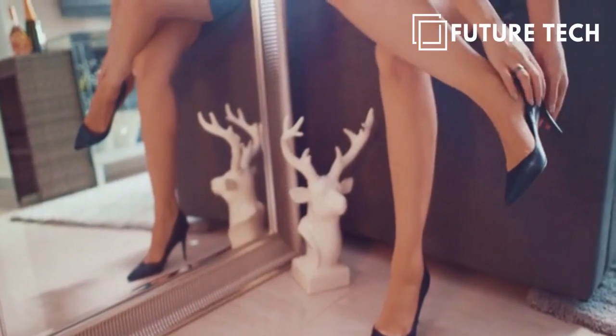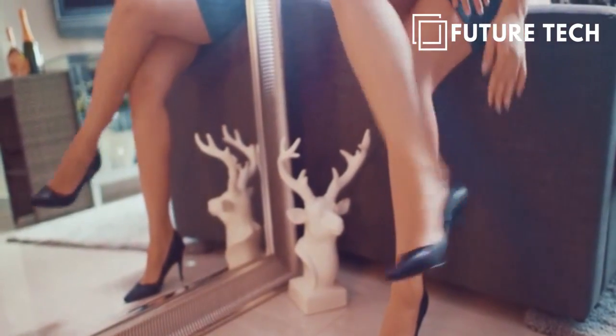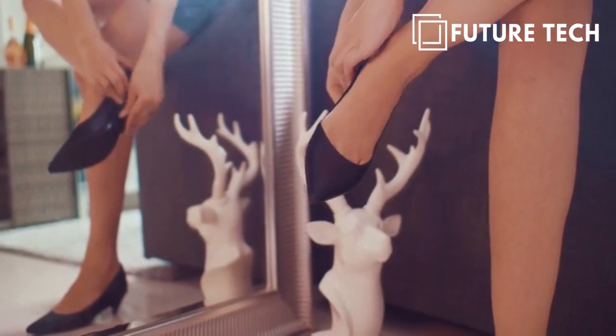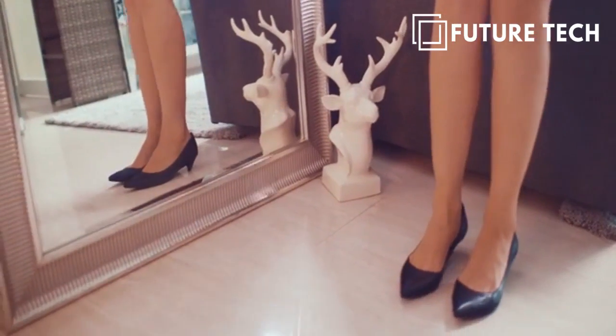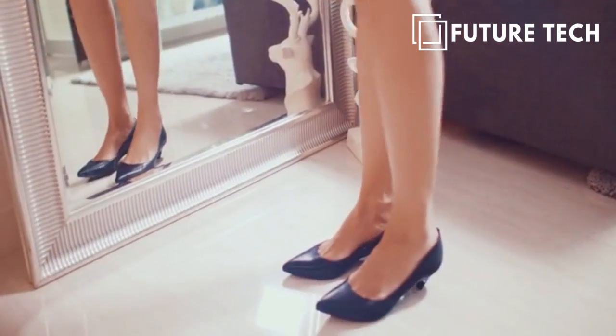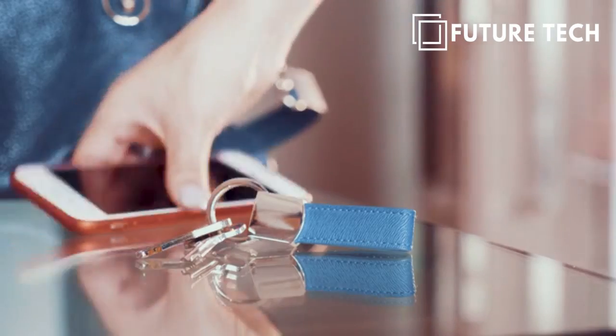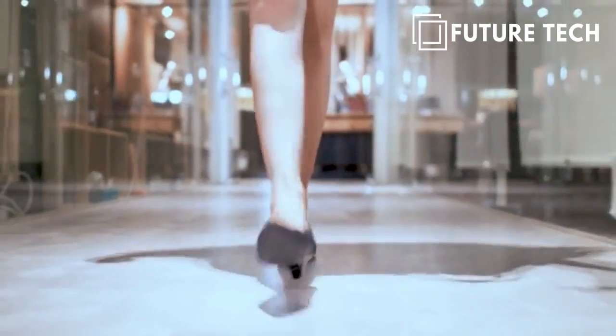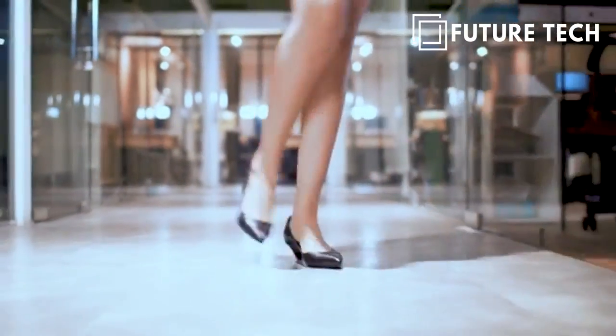But we've also developed a love-hate relationship with them — the sharp pains, aches and cramps. But why does it have to be this way? Women shouldn't have to suffer to look and feel amazing. This motivated us to change the conventional heel. We wanted to create something that could bring you through your busiest day and still look great at that dinner party.